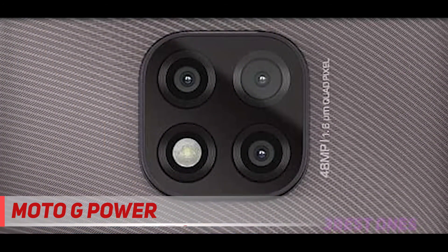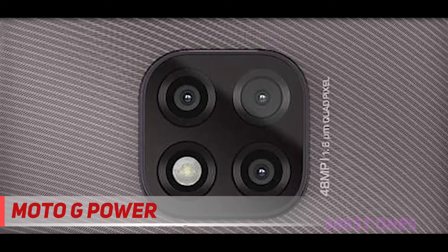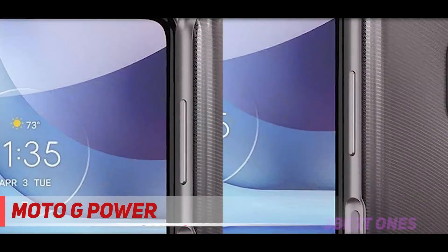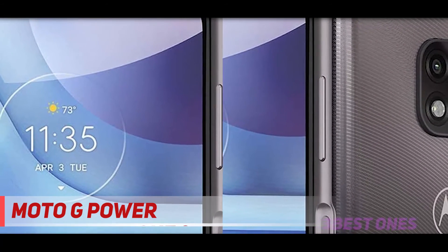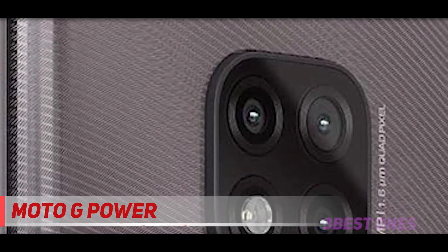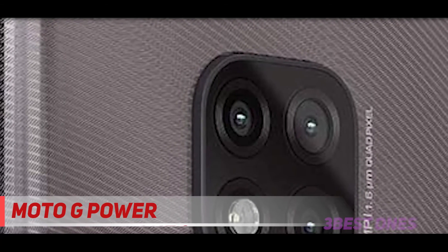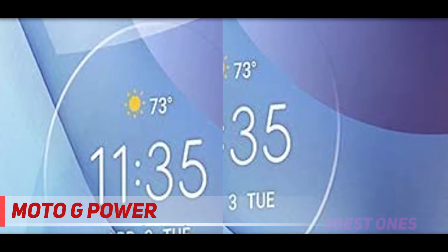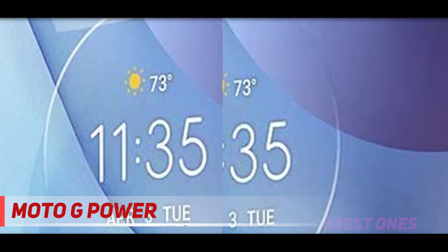Included with the Moto G Power is a 10W charger that's not especially fast, but the phone supports up to 15W charging speeds if you have a charger that outputs 15W or more. The official battery life claim is 3 days, though it will likely vary depending on what you do. If you play a lot of games or are a heavy user who keeps the screen on and runs apps all day, you'll get less than 3 days. Still, no matter what you do on the Moto G Power, you're going to get better battery life than any smartphone we know of.